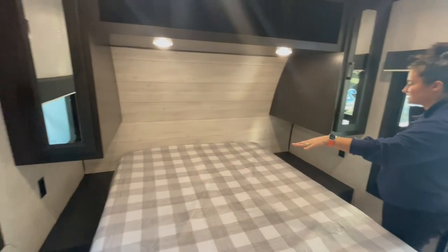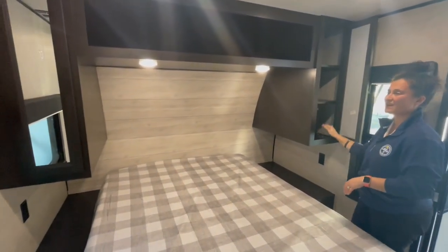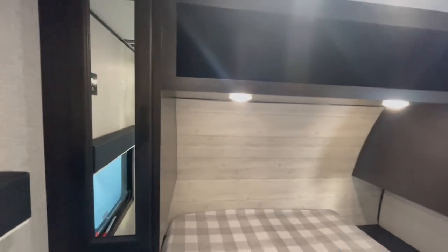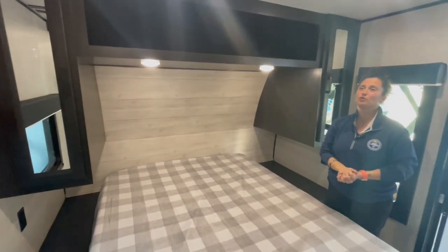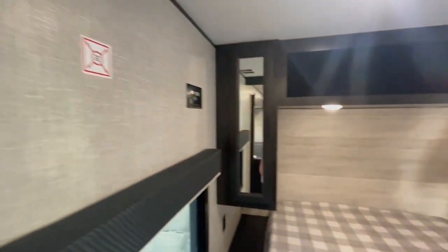You've got your side nightstands with plugs. You have some storage on either side — it's a hanging rod. Usually they do half hanging, half shelves. There's a cutout up here as well for storage. You are pre-wired for solar if you want to add solar panels on the roof, and you are prepped for a TV bracket so you could get a TV in your bedroom.